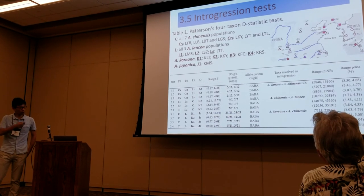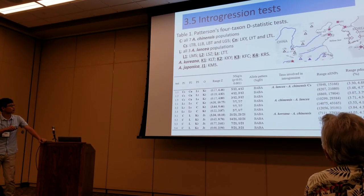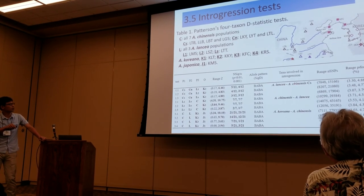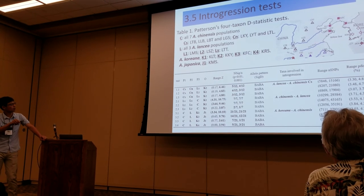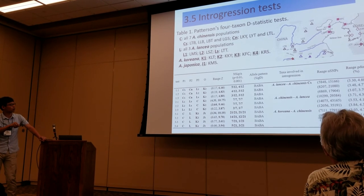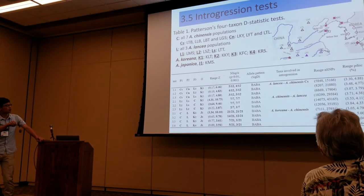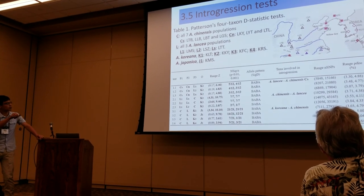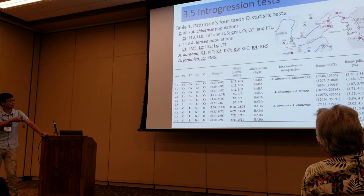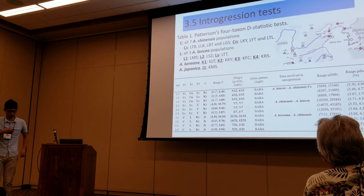We also tested for introgression. We found strong evidence of introgression from lancea to koreensis, especially from those populations to the closest population LBT. We also found very strong evidence of introgression from koreensis back to lancea populations. There is also evidence of introgression from carlinoides to koreensis. So there are many introgression events.